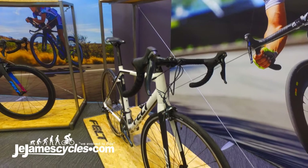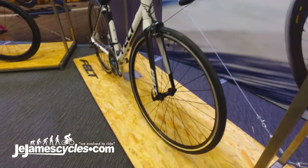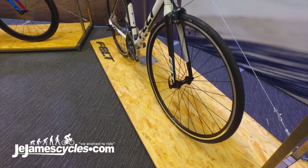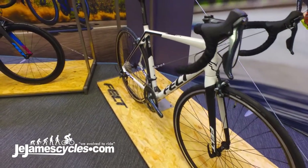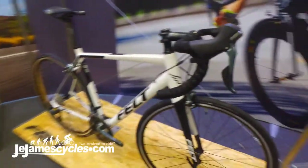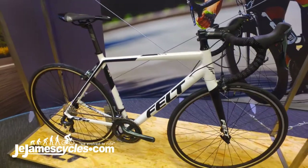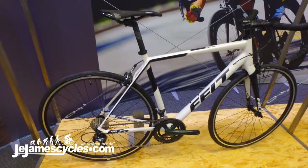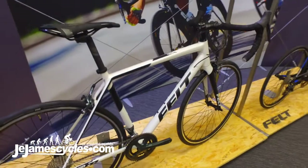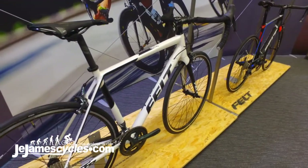Just having a look at the Felt FR40 road bike for 2018. Perhaps not the most exciting bike in the range, but this is a bike a lot of people are going to be interested in. Coming in at just about a thousand pounds, featuring a Tiagra 2x10 groupset, alloy frame with the Felt FR — that's the Felt Racing geometry.